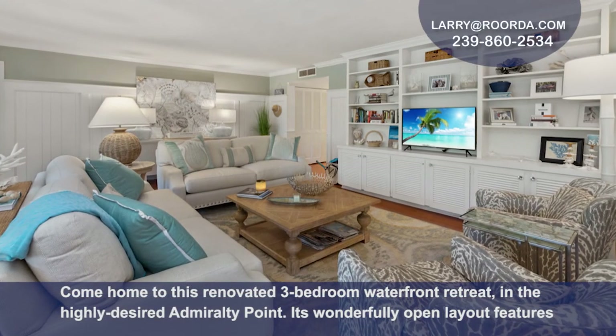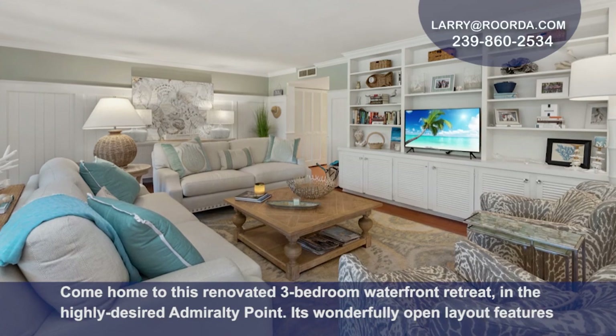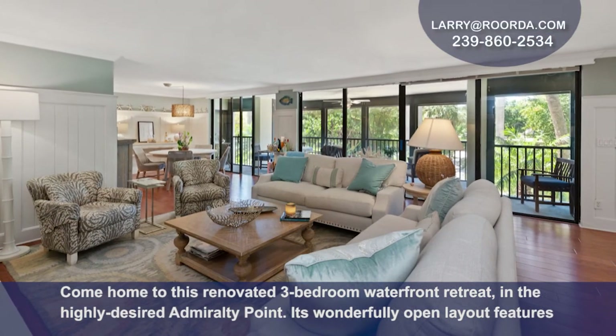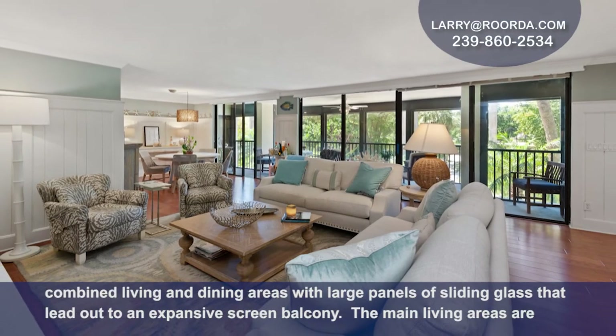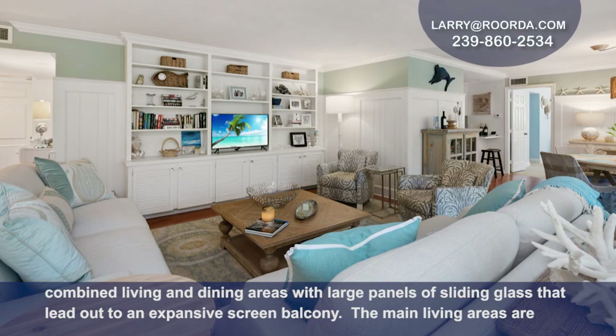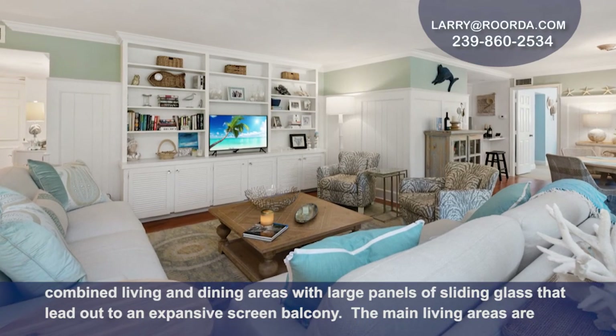Come home to this renovated three-bedroom waterfront retreat in the highly desired Admiralty Point. Its wonderfully open layout features combined living and dining areas with large panels of sliding glass that lead out to an expansive screen balcony.